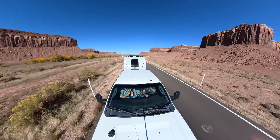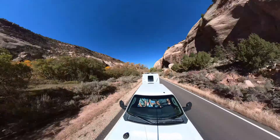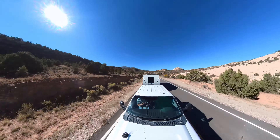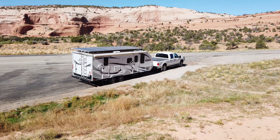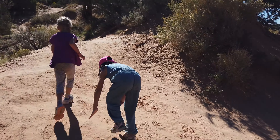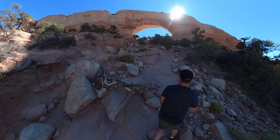This river valley was spectacularly beautiful with the fall colors, and if you haven't watched the second video of this trip when we arrived here, I recommend going back and watching that too because it was so beautiful. We stopped at this roadside pullout on the side of the highway and are going to go check out Wilson Arch. As is typical with cameras, it really doesn't do justice to how steep this terrain was.